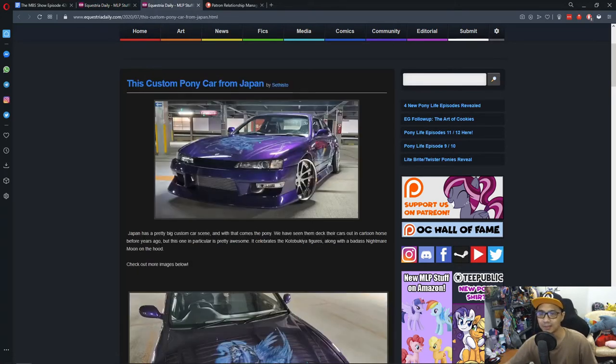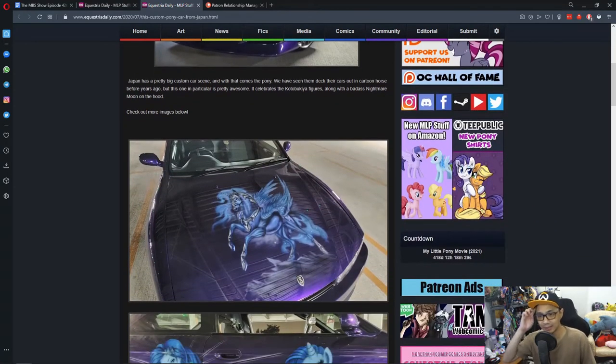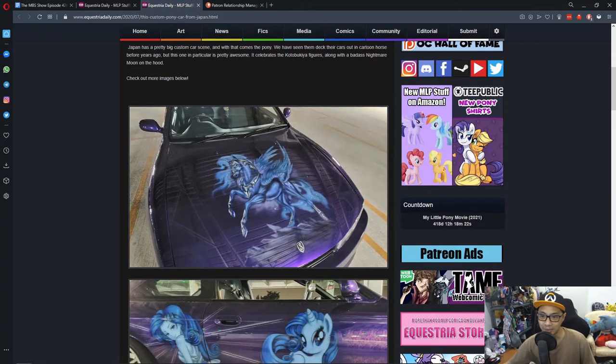Custom pony cars. In Japan, the custom car scene is pretty huge. Most of the car kits available do come from Japan, and this one is no different. Looking at the pictures, the car model I'm not 100% sure of, but it looks really awesome.